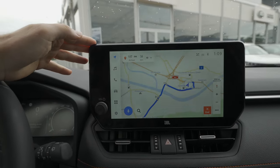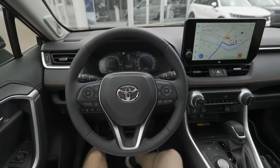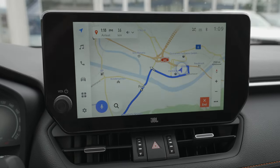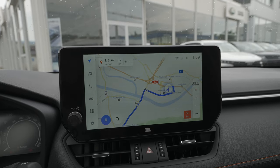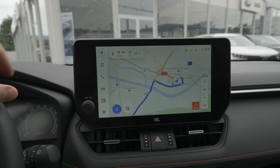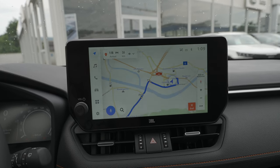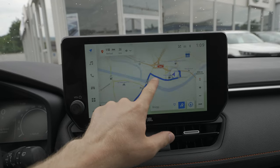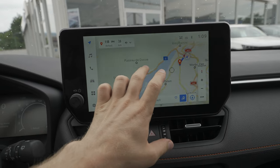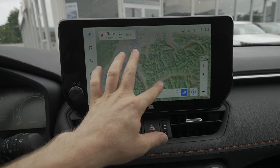Now let's go to the multimedia system. We have a big 12.3-inch screen with great visibility from the driver's point of view. The screen is positioned perfectly in your line of sight so you don't need to look too far up or down. What I really like is how much more responsive it is compared to before — it's one of the best on the market.